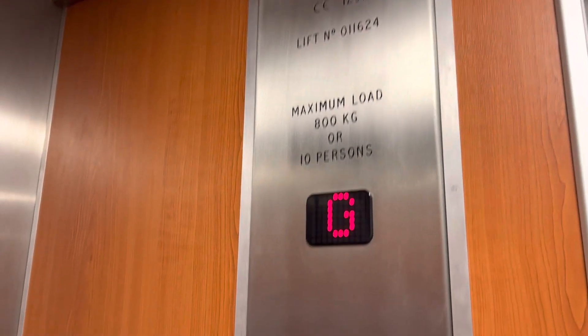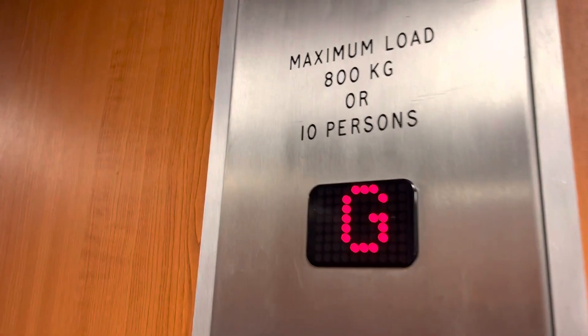This is the Ace Lifts Waterstones in Coventry. It's a generic unknown lift. Capacity: 800kg, 10 persons.